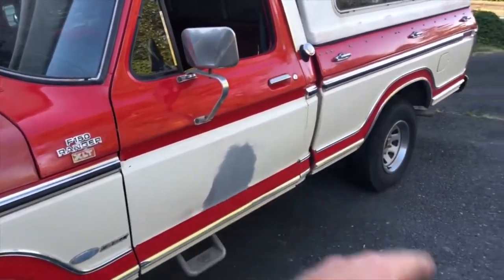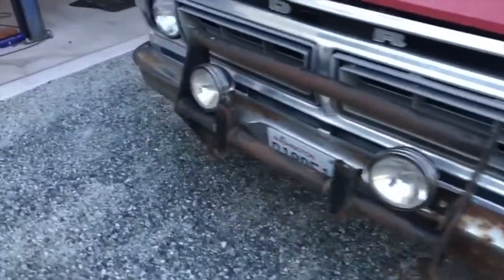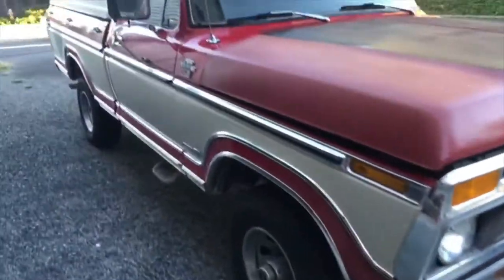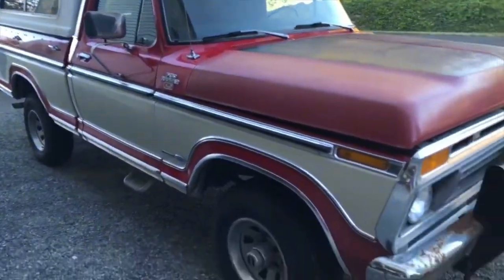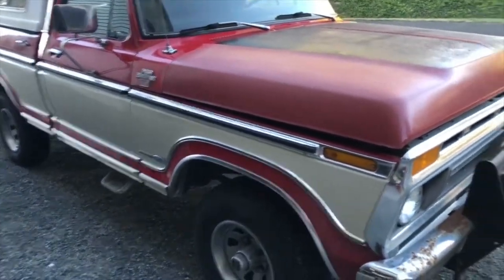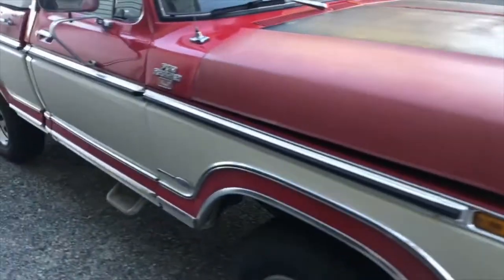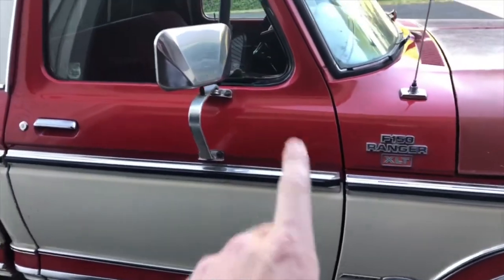Probably going to have to paint that. Got the chrome to put back on — it's in the back. Everything that is poor, like the bumper, I have replacement parts for. So the truck is complete — chrome, body, all original panels by the looks of things. The hood has been repainted at some point, poorly. But the shiny red here is the original paint: Wimbledon white and bright red.